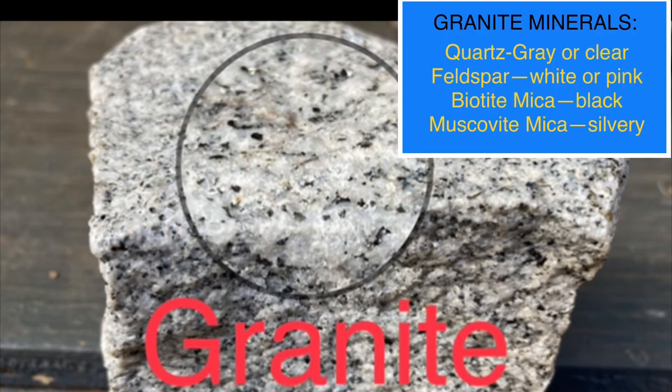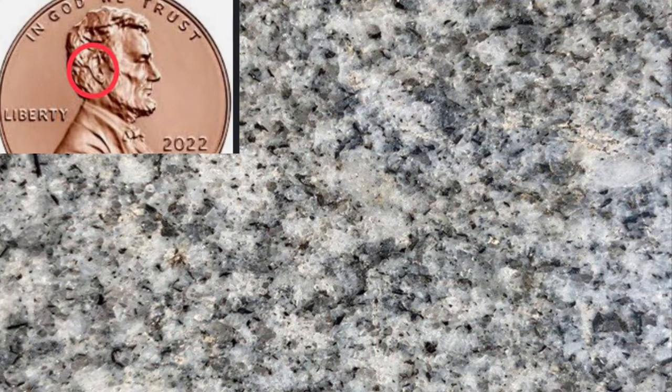Here is a hunk of unweathered granite from a granite quarry. We have learned in another video that the minerals in granite are quartz, which is usually gray or clear, feldspar, which is usually white or sometimes pink, biotite mica, which is always black, and muscovite mica, which is silvery. Usually the mineral crystal sizes in granite are about as big as Abraham Lincoln's ear on a penny, plus or minus.